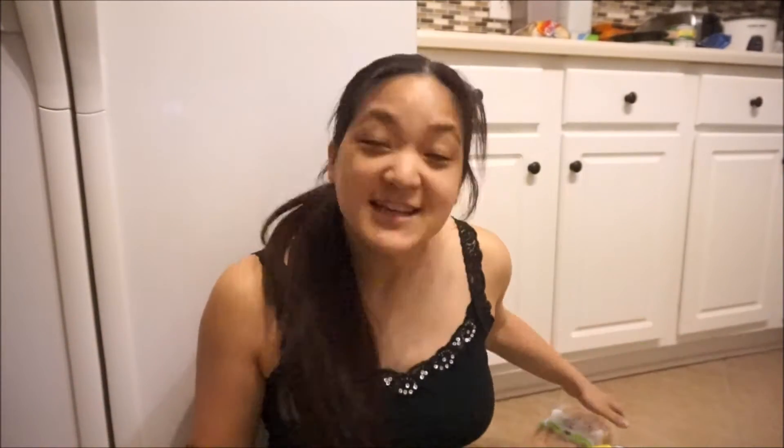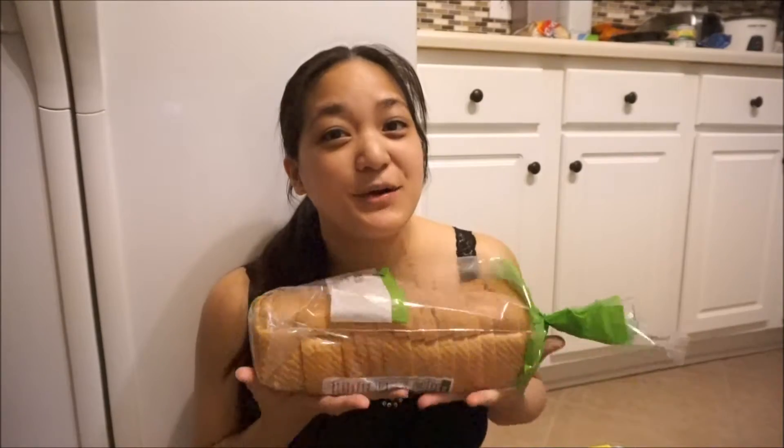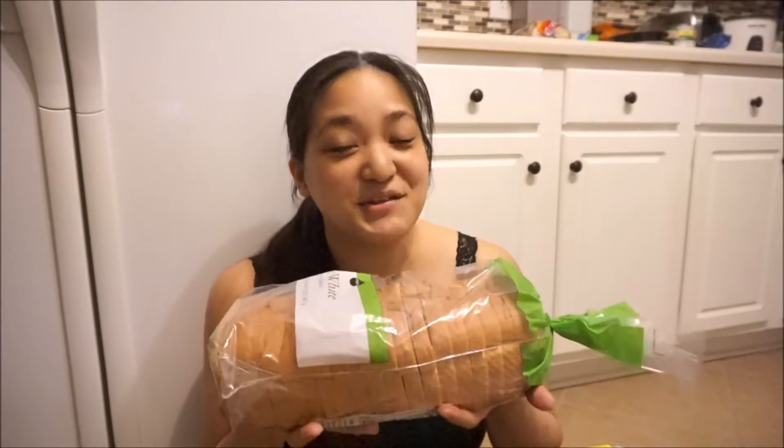Every week at Publix there is a penny item. At the beginning of their sale — whether it's Wednesday or Thursday at most Publix locations — there's a coupon in the paper you use on a Publix item, which this week happened to be Publix bread. You have to spend at least ten dollars, and then you can get this item for one penny. Since I went to two Publix stores, I ended up getting two loaves of bread for two cents.